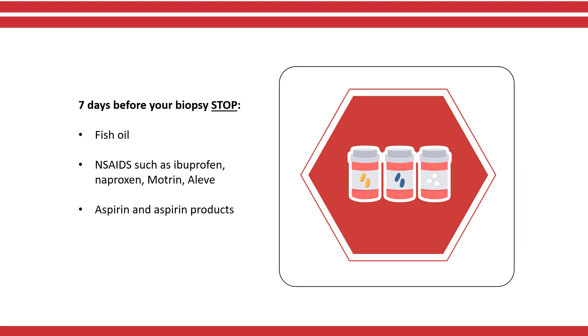Seven days before the biopsy, you should also stop taking fish oil and any NSAIDs such as ibuprofen, naproxen, Motrin, Aleve, aspirin, or aspirin-containing products.